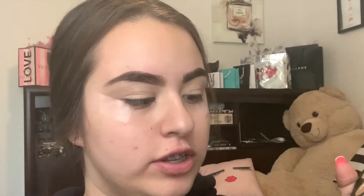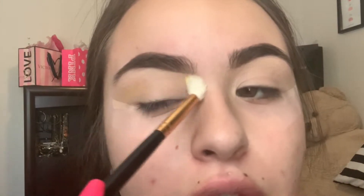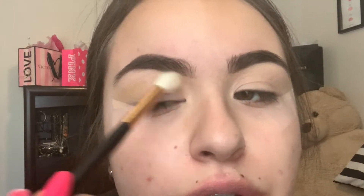In honor of the show, we're going to be using the James Charles palette. I'm going to start by going in with this bright yellow shade and placing it right in my crease.